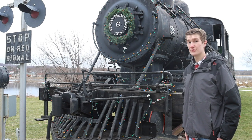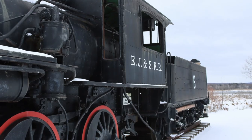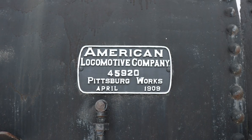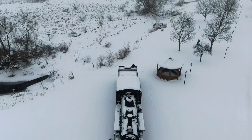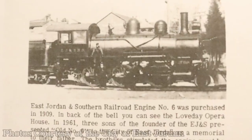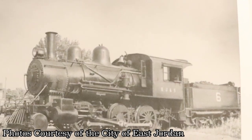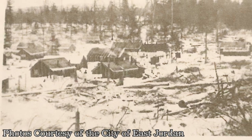This mogul type 2-6-0 locomotive was built at Elco's Pittsburgh, Pennsylvania Works in 1909 for the East Jordan and Southern Railroad. The cost was approximately $9,500 new, which is around $330,000 in today's money. The East Jordan and Southern number six locomotive began hauling lumber from the Hitchcock Lumber Camp to Bel Air, Michigan right after purchase.